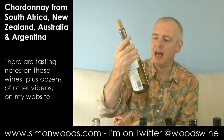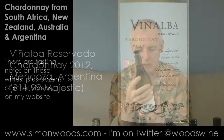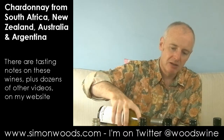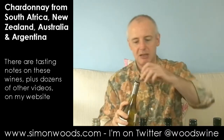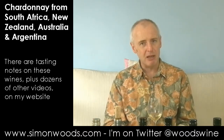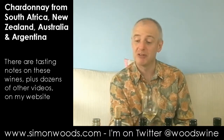Next one. Vinalba Reservado Chardonnay 2012 from Mendoza. These guys have vineyards in Patagonia as well, but this one is from Mendoza — and I'm not quite sure whereabouts in Mendoza, but there's some coolest bits, Tupangata and places like that. It may be from there, it may not. Well, it weighs in at a whopping 14.5% alcohol — higher than all the others — but when I stick my nose in there, it doesn't smell like it's over the top and ripe. It doesn't smell as confected and oaky as the previous one.